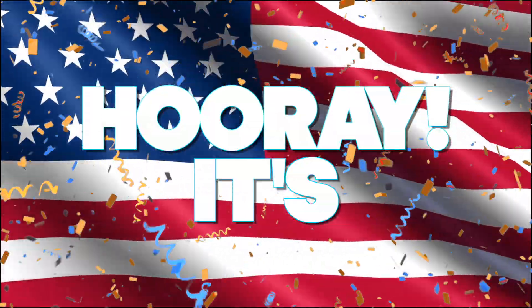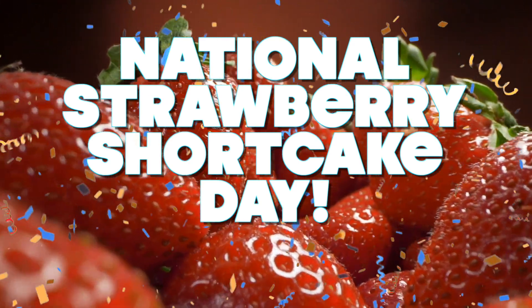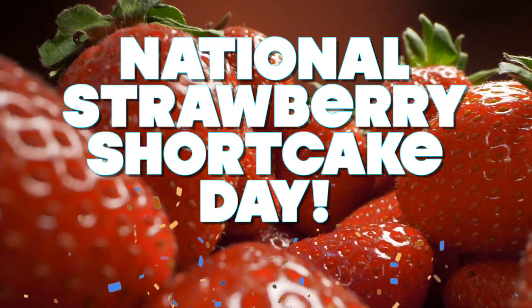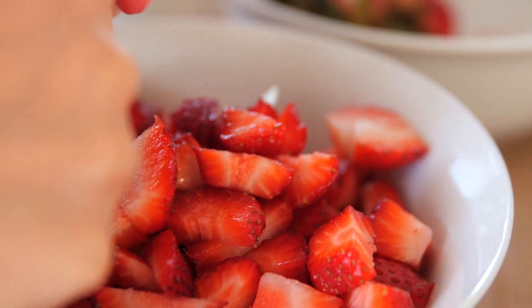Hooray! It's National Strawberry Shortcake Day! Save some room for dessert! It's June 14th and that means it's National Strawberry Shortcake Day!